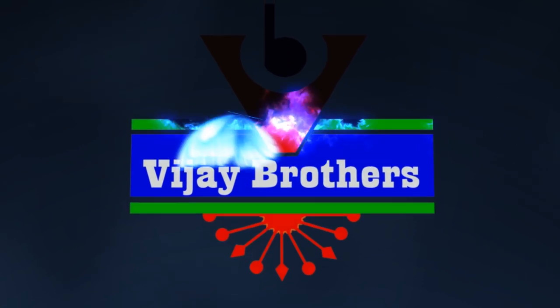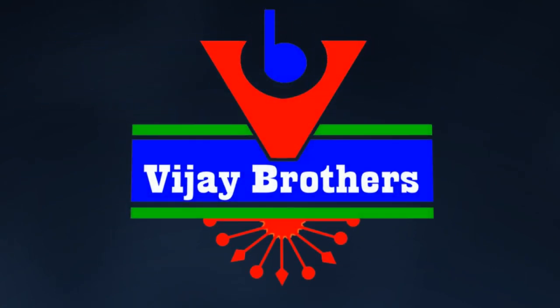Hi viewers, welcome to Vijay Brothers. In the latest collections, I am going to show you a nice look for the 20s. This costs 2,500 rupees. We will give you two varieties at Vijay Brothers. We have many collections in the showroom.